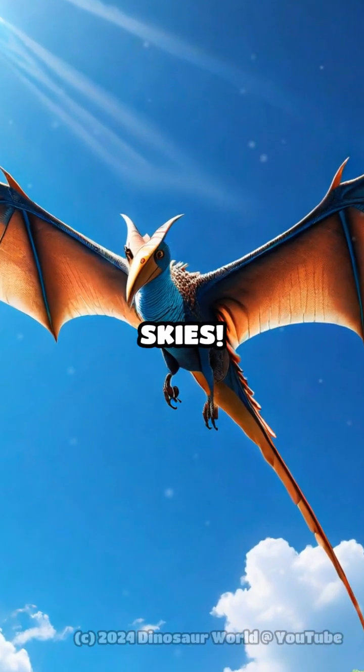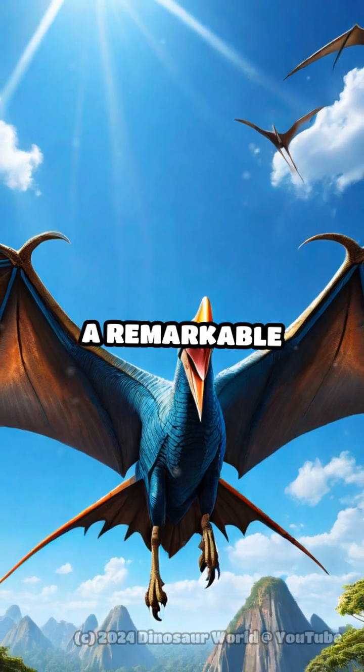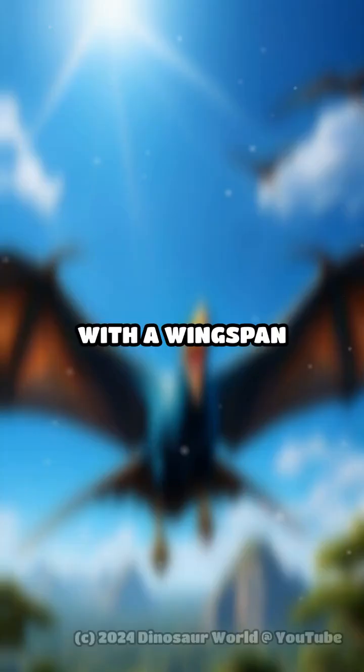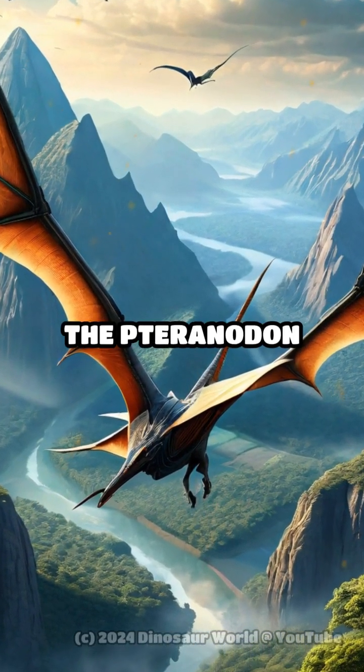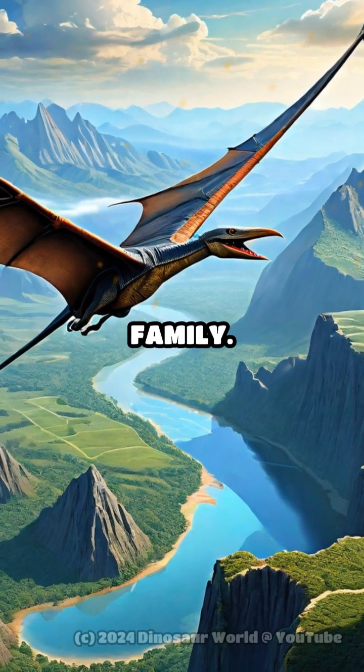Welcome to Prehistoric Skies. Today, we're soaring with the Pteranodon, a remarkable flying reptile that ruled the skies during the late Cretaceous period. With a wingspan stretching up to a staggering 33 feet, the Pteranodon was not actually a dinosaur, but a member of the pterosaur family.